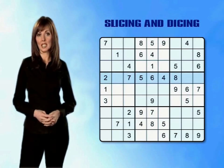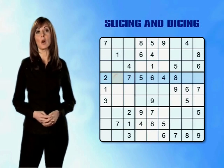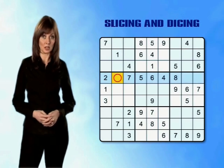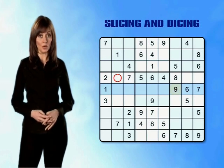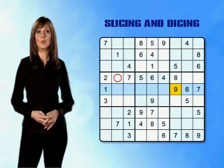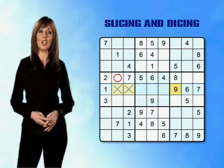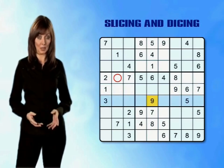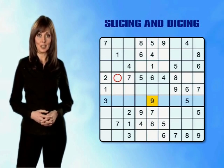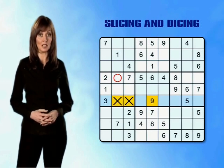Slicing through row 4 we can see that a 9 hasn't yet been placed anywhere else in the row, so the empty box in the centre of the mini-grid we're studying is a possibility. Slicing through row 5 we find a 9 already in column 7, so we can rule out the two empty boxes in row 5. Slicing through row 6 we find a 9 already placed in column 5, so we can also rule out the two empty boxes in row 6 of the middle left mini-grid.